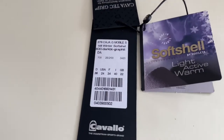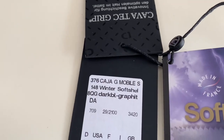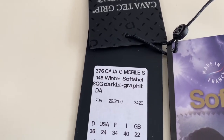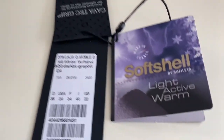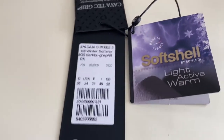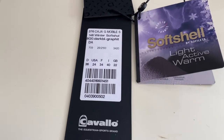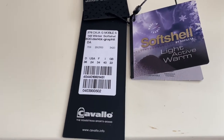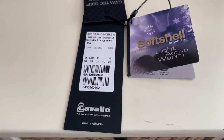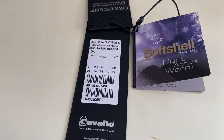Hi guys, we're doing a review on these breeches today by Cavallo - Kaja, I don't really know how you say it - the winter softshell breeches, as you can see there. I didn't actually know these were winter breeches when I bought them, so I had a really very pleasant surprise when I found them fleece-lined this morning when I put them on, because I obviously didn't read all the label when I purchased them in the sale. Very, very happy to find that out.